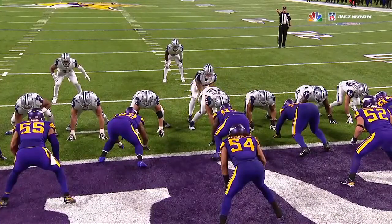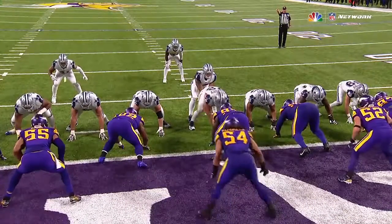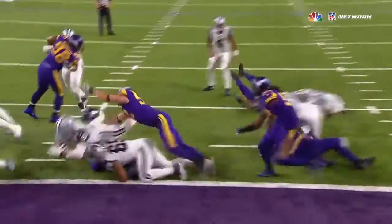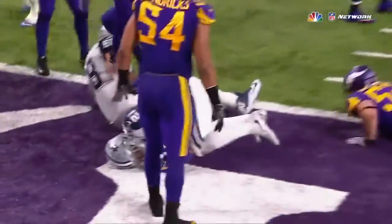Once again, you follow Travis Frederick and you find good things happen. Chad Greenway got a pretty open shot here to make this tackle, but as we have seen throughout the course of the season so many times...